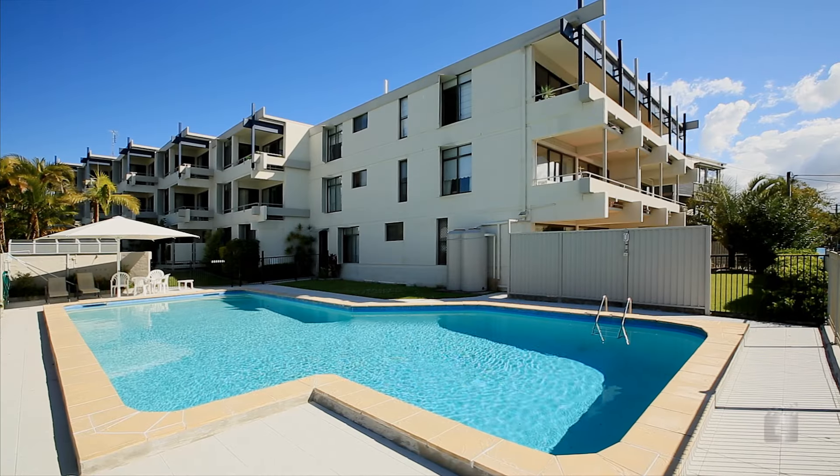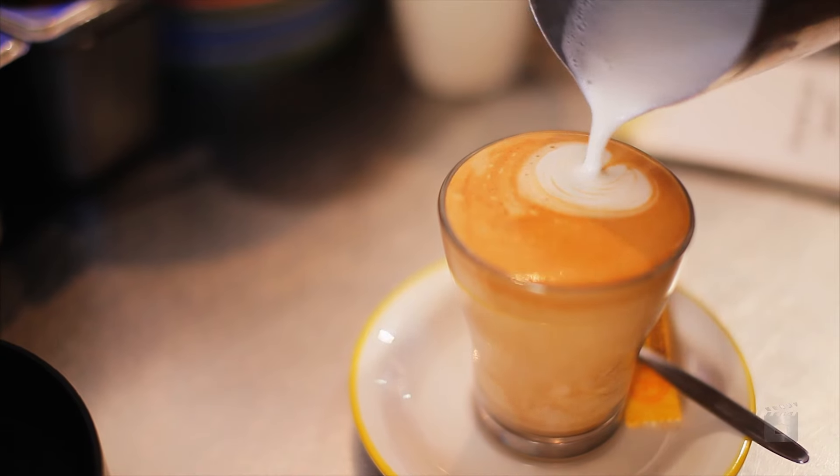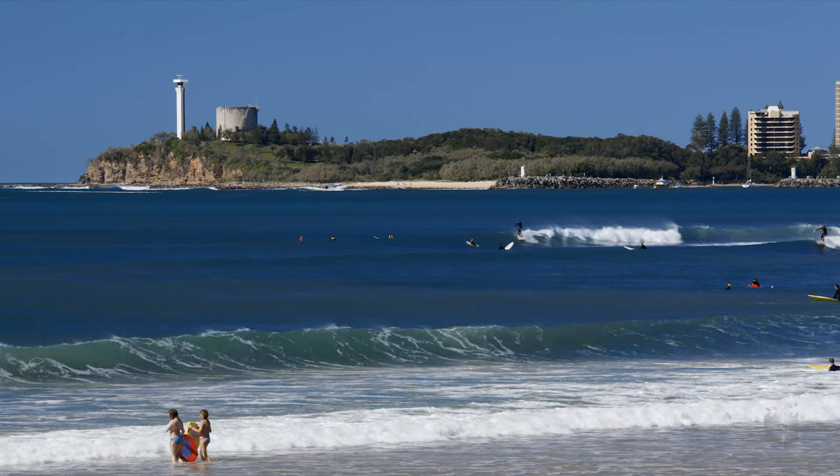The unit offers a great opportunity for investors thanks to its sought-after beachside location, close to cafes, boutiques and the Alex Surf Club.